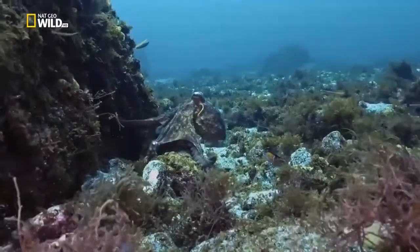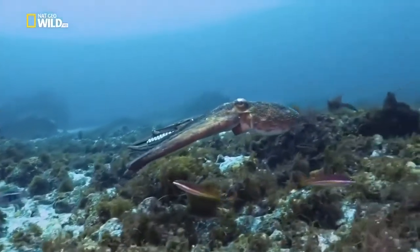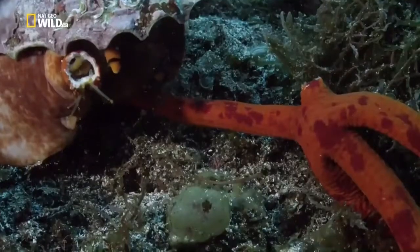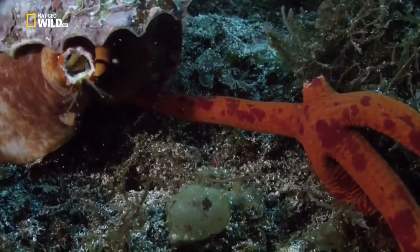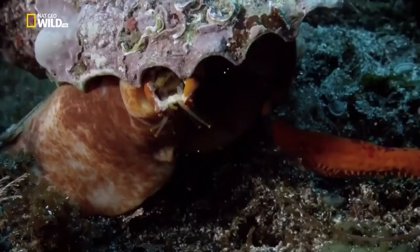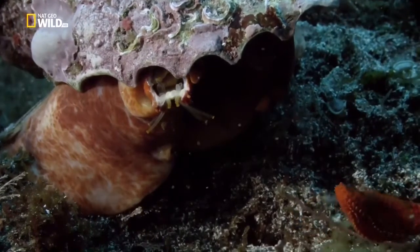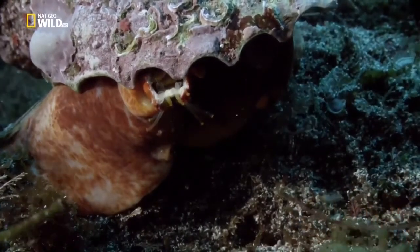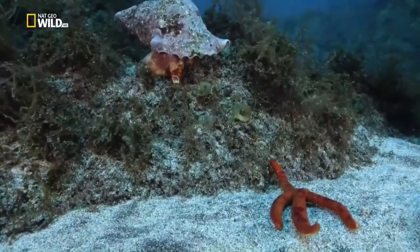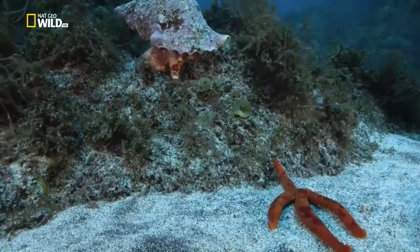It's no big deal for an octopus - no pickings for it here. Sacrificing an arm, the starfish gets away. It's escaped with its life, and the limb will grow again.